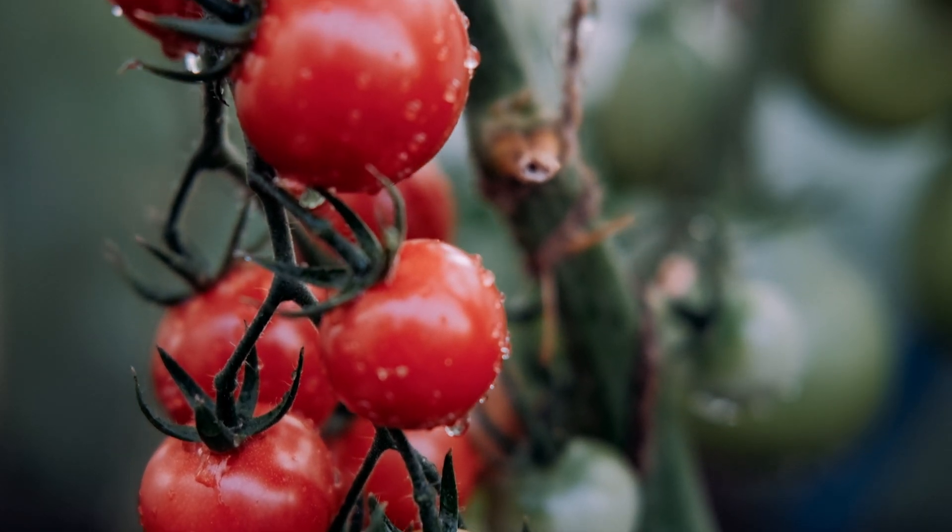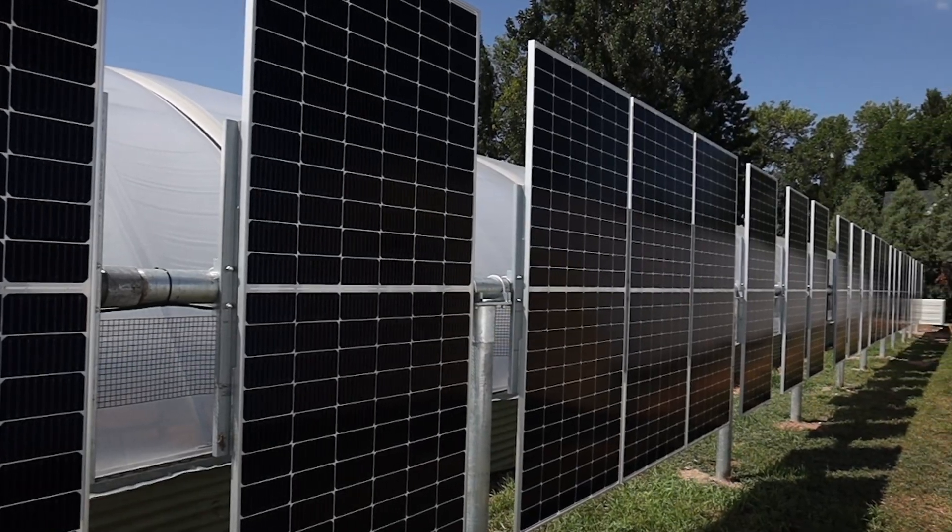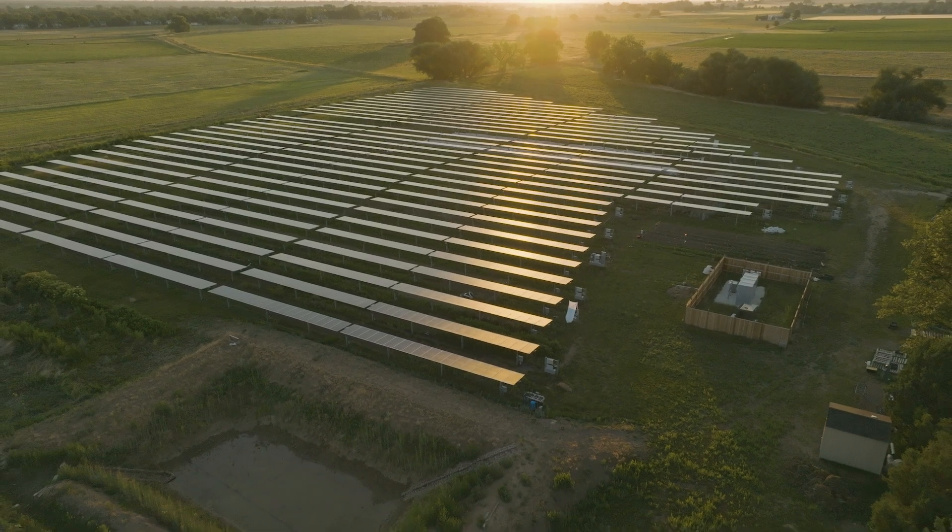Scaled up, agrivoltaics could see large capacity of renewable electricity generation while agricultural practices are still maintained or even improved. Technology and nature can co-exist, making the work easier and production higher. There are now thousands of agrivoltaic systems implemented around the world. It's time we change the way we do our farming — make it smart and consider what the impact could be on our food production and food security.